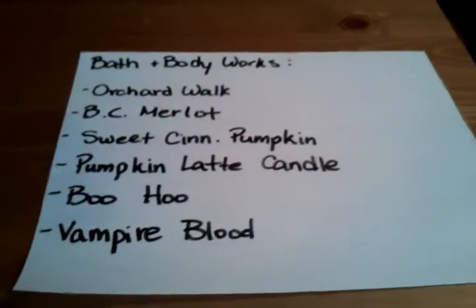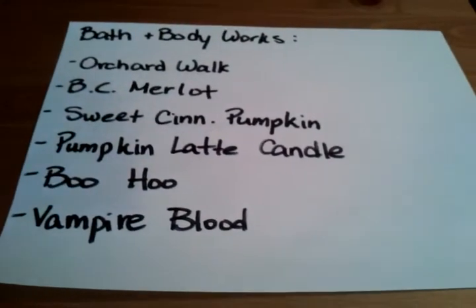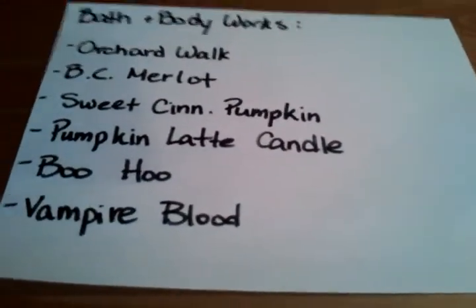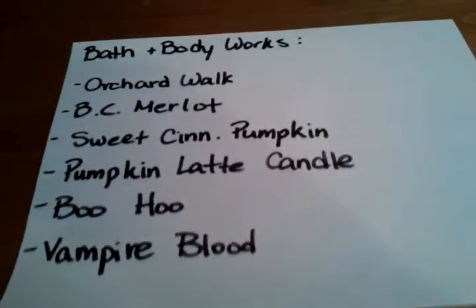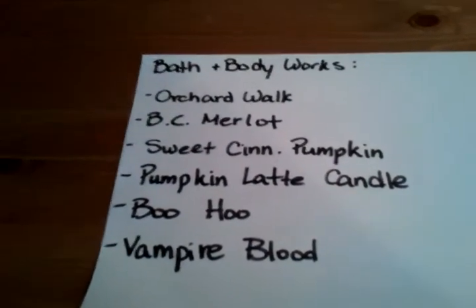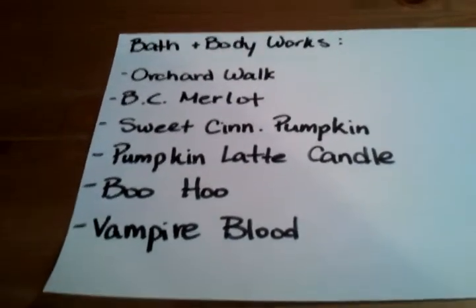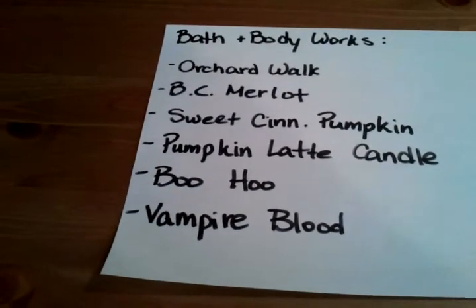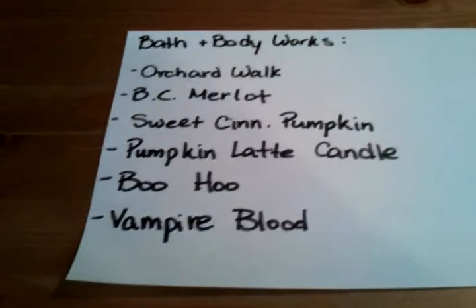The fall cinnamon and pumpkin stuff is coming out, so I want the Sweet Cinnamon Pumpkin in the body lotion and soap — I think it'll be coming out as minis at the Paris party as part of the free gift — plus the fine fragrance mist. I also want to get the Pumpkin Cinnamon Latte three-wick candle; it looks divine and when it pools the red and yellow together are gorgeous. I also want the Boo Hoo Soap and Vampire Blood Soap, which is a plum base. And maybe a couple more Paris products to add to my collection.